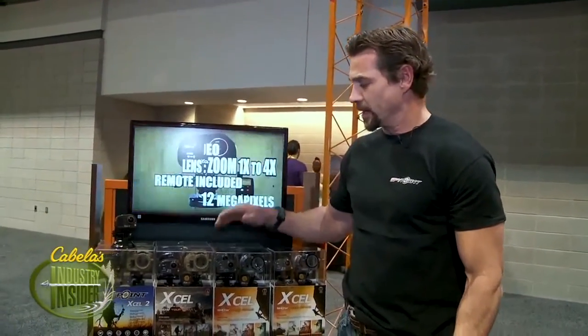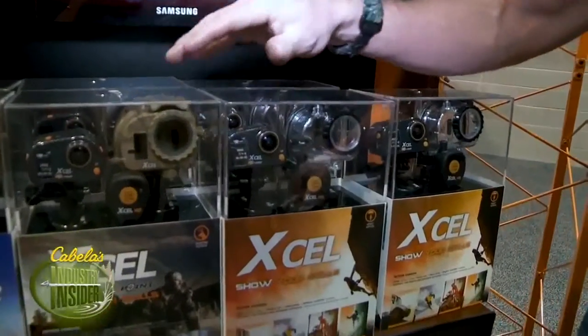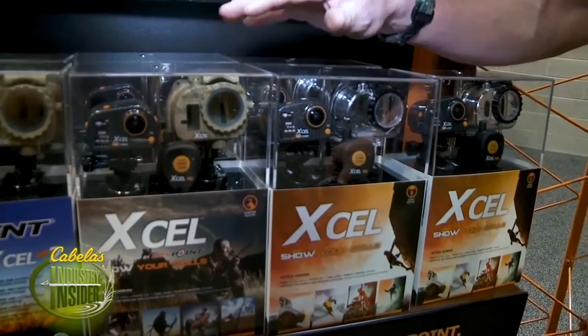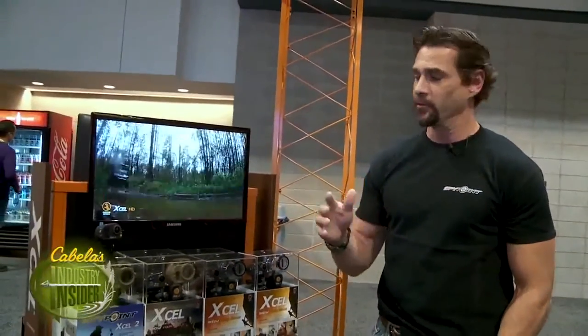XL has developed a number of action cameras that are going to do so much in providing high-quality footage for your hunts. The regular Sport XL and the Hunting Edition XL have time-lapse capability, 5 megapixel images, shoot 1080p HD video, and they also have a remote that's going to allow you to turn the camera on and off.